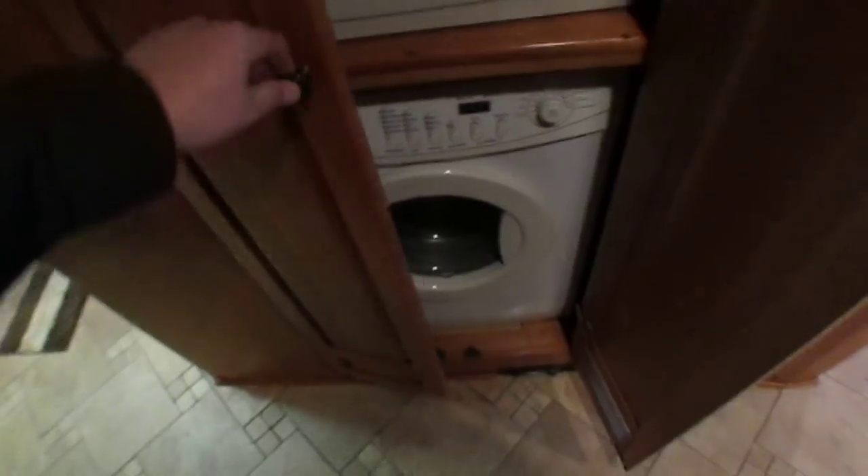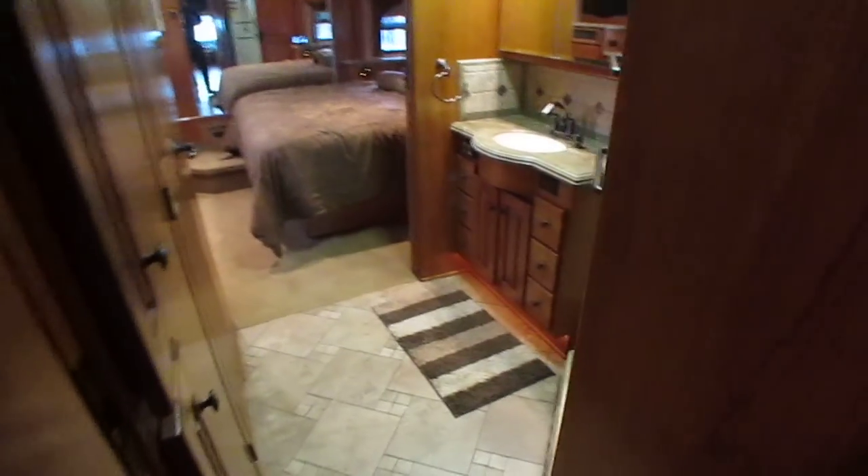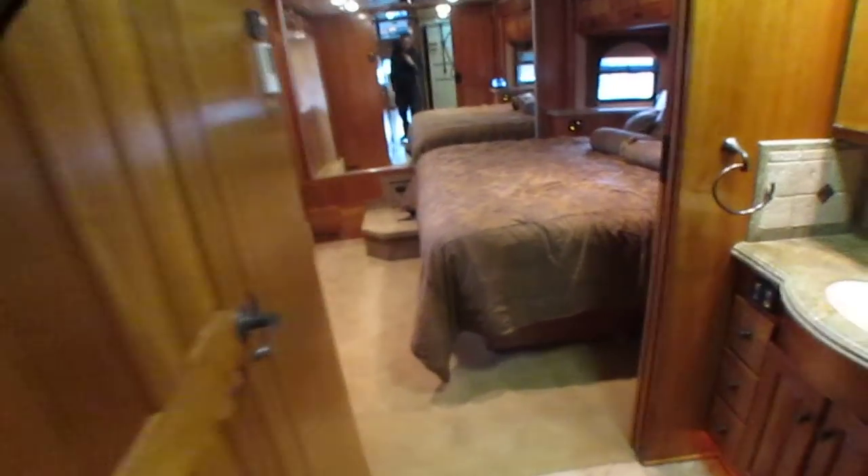Got some really neat features right here — slide-out pantry for all your canned goods. It's got the Maytag stacked washer and dryer, which he's never used. This unit also has Autotrack satellite and Autotrack antenna. Step through here — beautiful bathroom, folks. Marble vanity top. The shower is not a plastic liner — this is all marble. Marble tub, not plastic. Skylight.